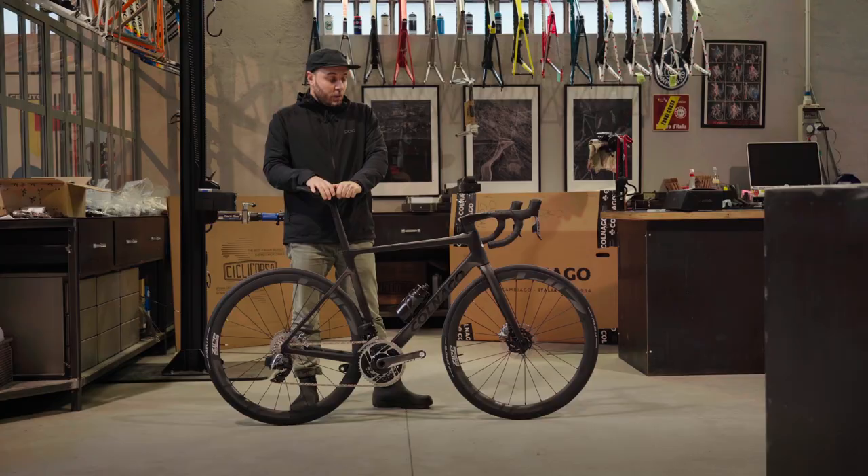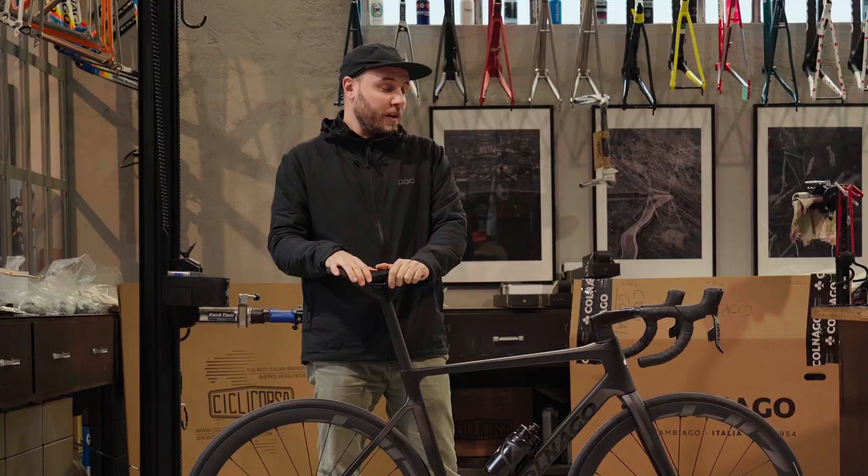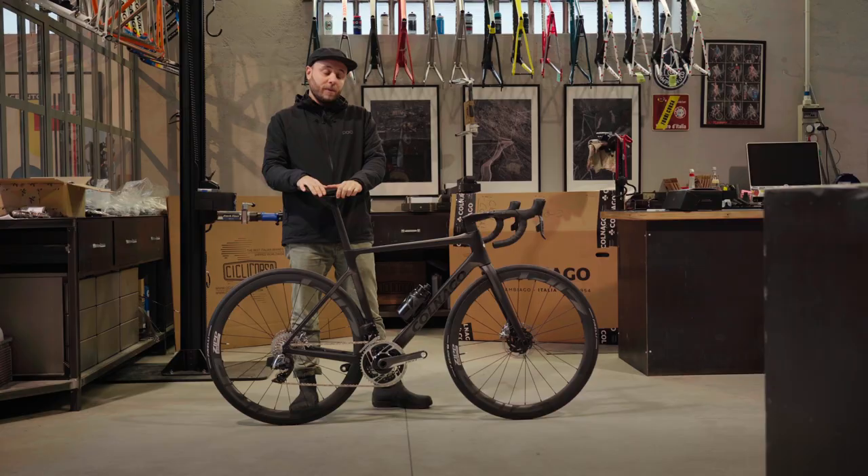We saw the shapes of the new V4 RS — you surely remember the prototype that is the bike that the team was racing on for most of the 2022 season. Basically, a prototype made to be a rideable test lab to develop even further the V4 RS.